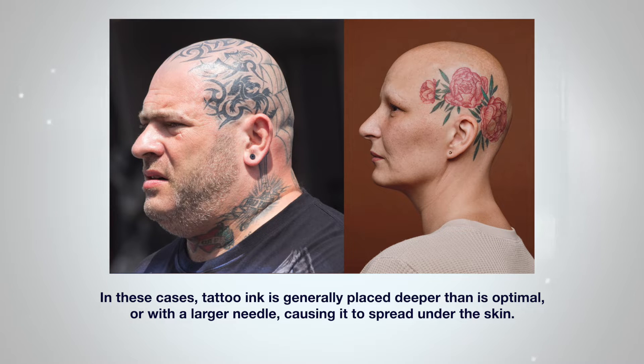Also, if a conventional tattoo pigment is used, the color can change from either black or brown to a shade that would not normally occur on a human head, like blue or orange.